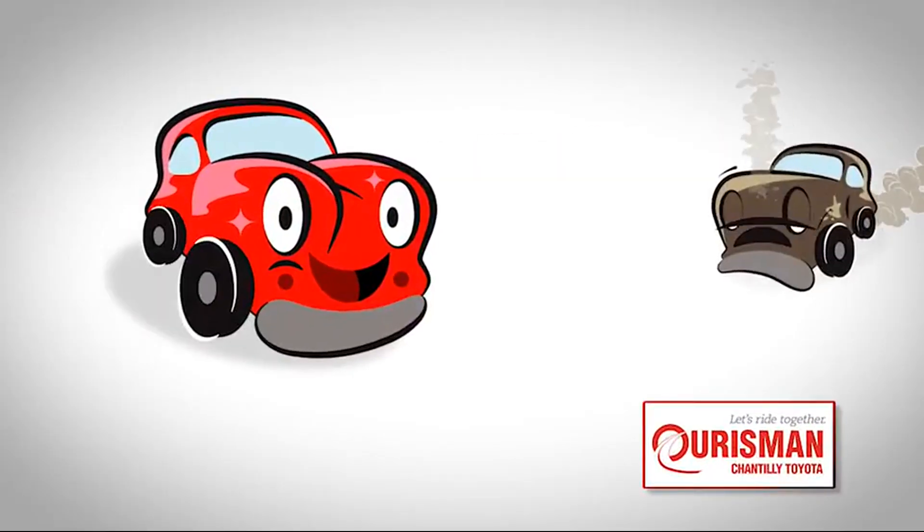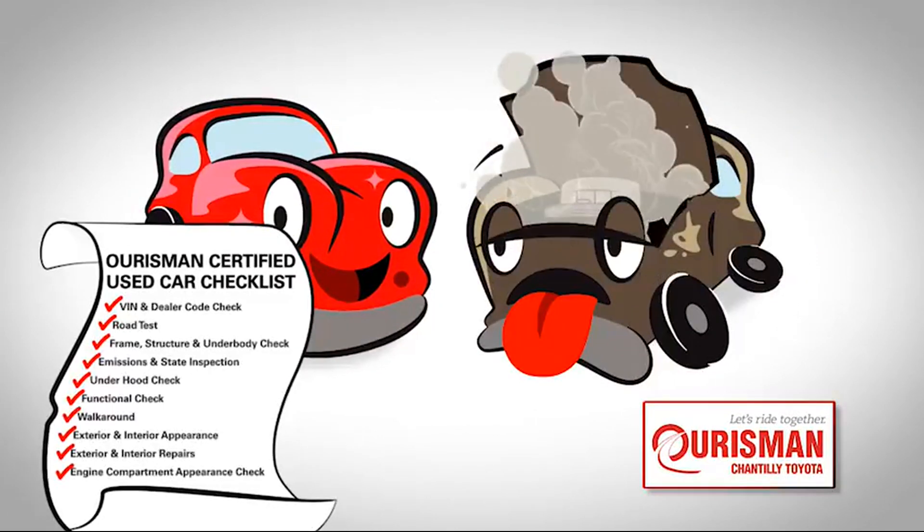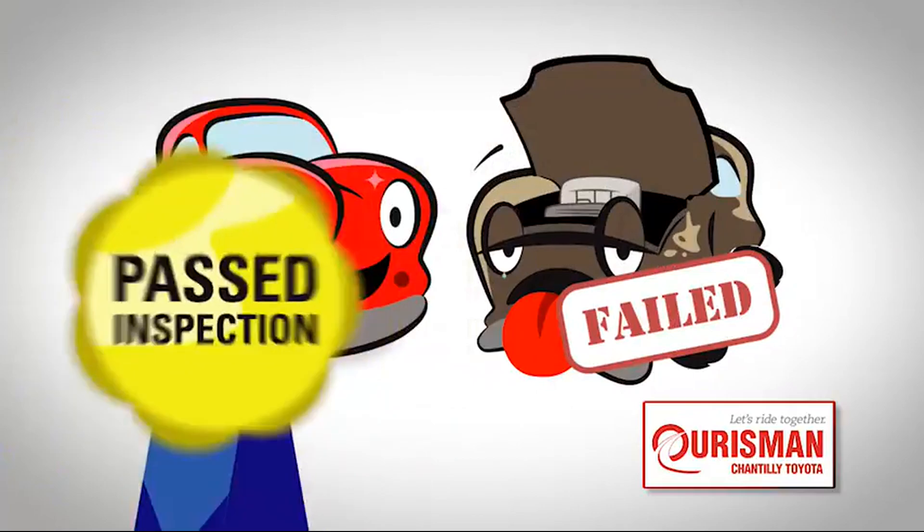Not just any vehicle makes it onto an Orsman used car lot. Each one undergoes a rigorous process. If it doesn't pass, it doesn't join our family.